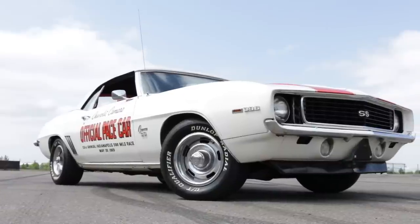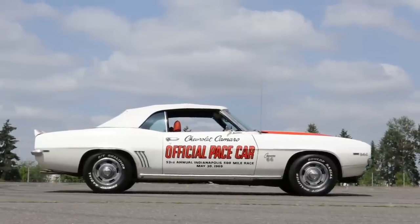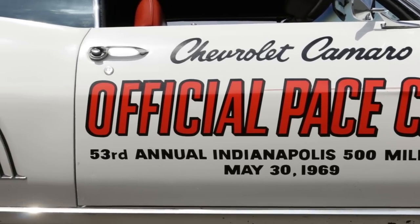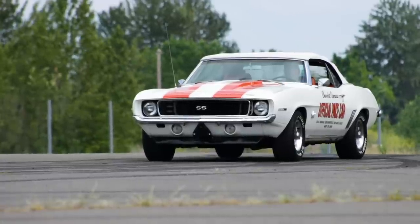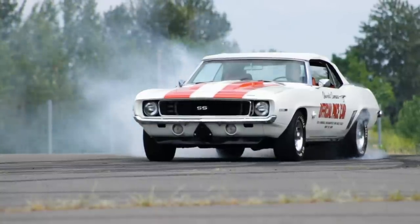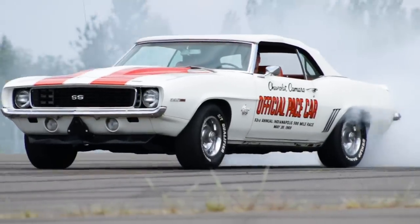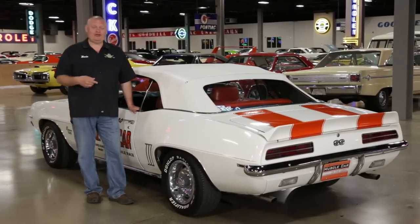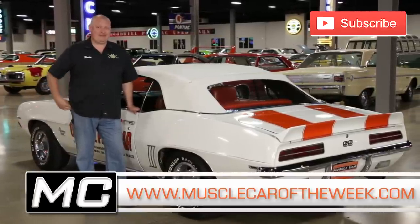It's no wonder that the '69 Camaro Pace cars are so popular — they look great, they've got strong performance, and they commemorate a great racing day in American history. It turns out that Chevrolet was smart to make such a big deal out of the race, as these cars are still out front today. The '69 Camaro Pace cars all seem to have a story. Hopefully you liked this one from the Brothers Collection. Don't forget to push that subscribe button and you'll get another free video next time from Muscle Car of the Week.